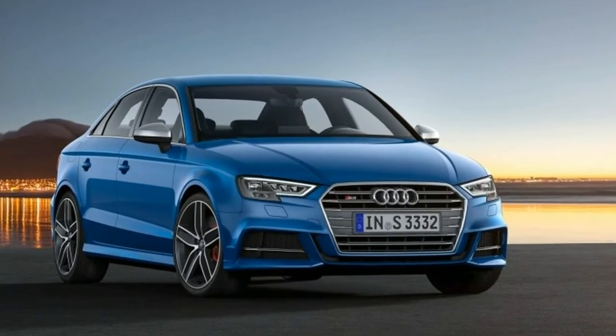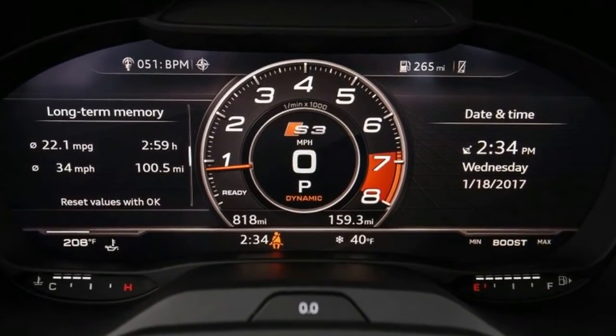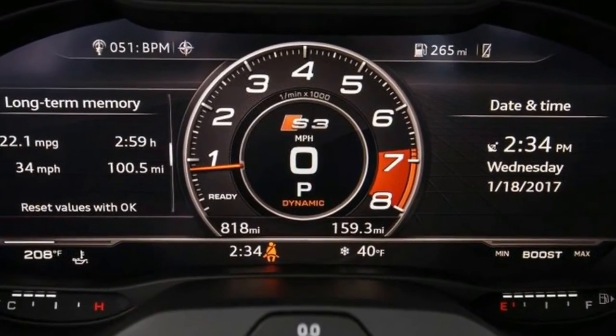Power Rear Windows, Sport Leather Steering Wheel, Front Cup Holder, Rear Cup Holder, Compass.